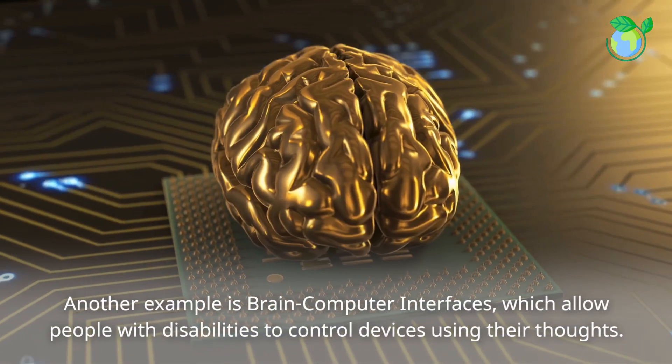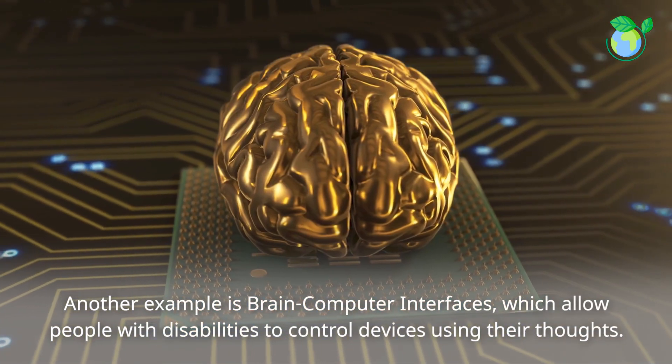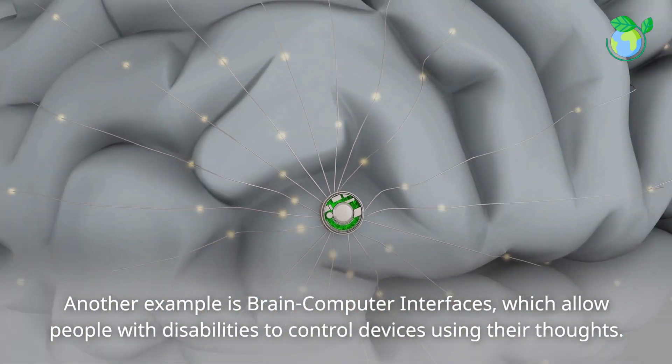Another example is brain-computer interfaces, which allow people with disabilities to control devices using their thoughts.